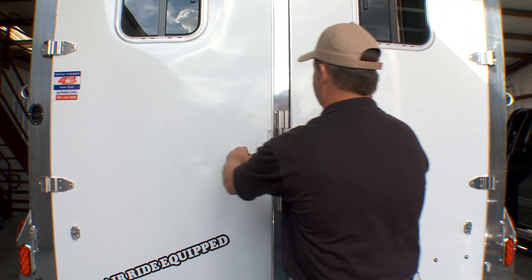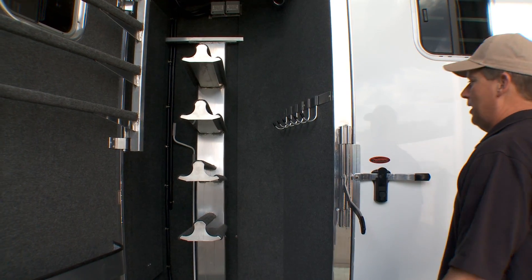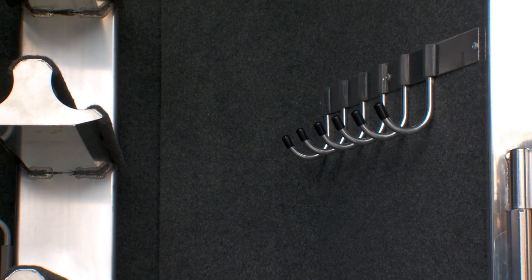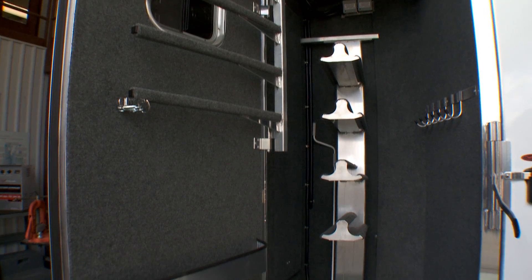Now we're going to show you the rear tack. Back here you have four saddle racks and 12 bridle hooks. You'll notice all the walls in the rear tack are carpeted. On the rear tack door, you have four swing-out blanket bars and two brush trays.